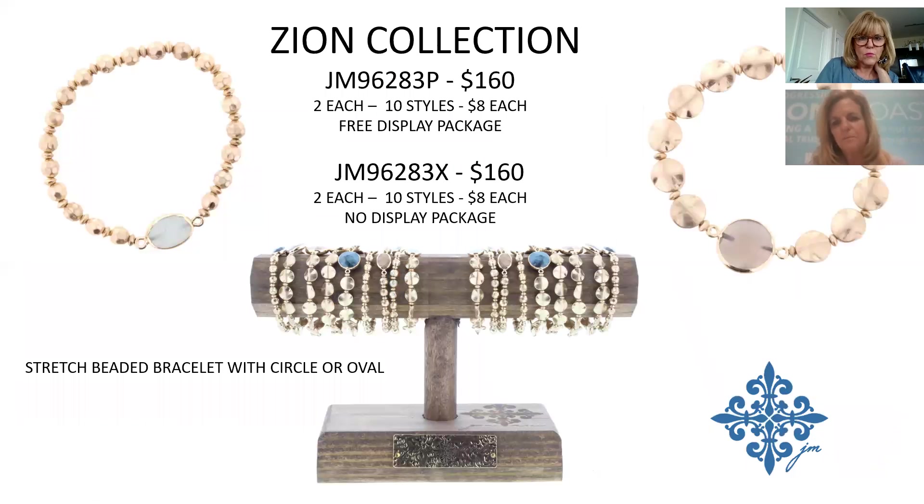This collection incorporates a flat disc icon at the top of a stretch bracelet — one size fits all. Previously we'd done flat discs but not in bracelet form. There will be either a circle or oval on top. Great price point at $8, $160 for the Zion Collection.